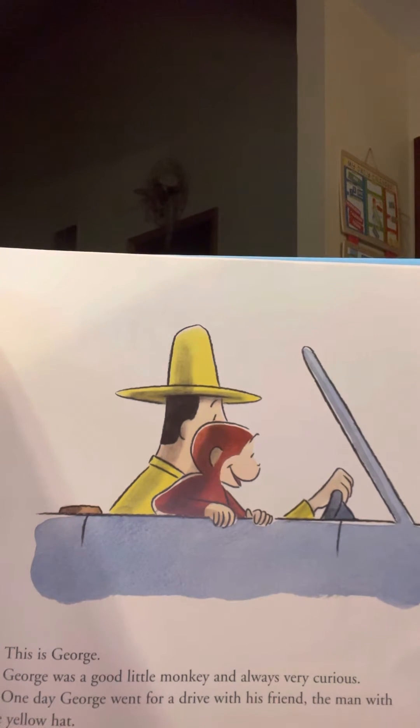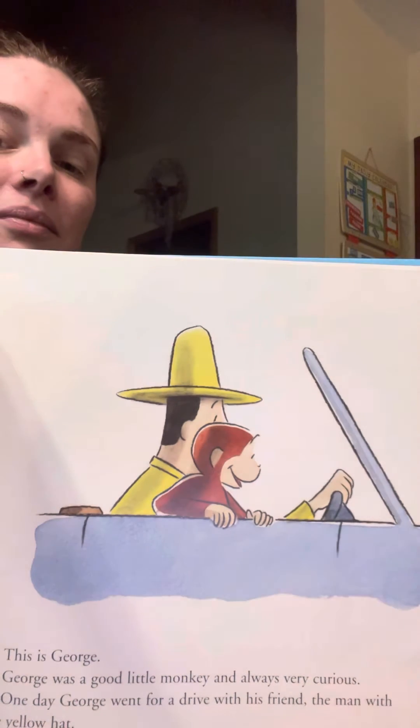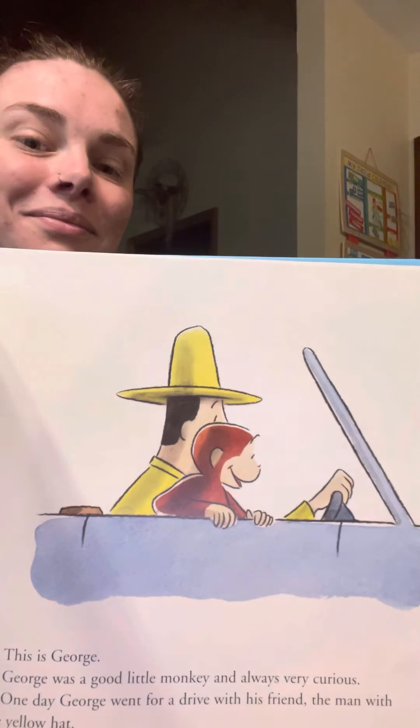This is George. George was a good little monkey and always very curious. One day George went for a drive with his friend, the man with the yellow hat.